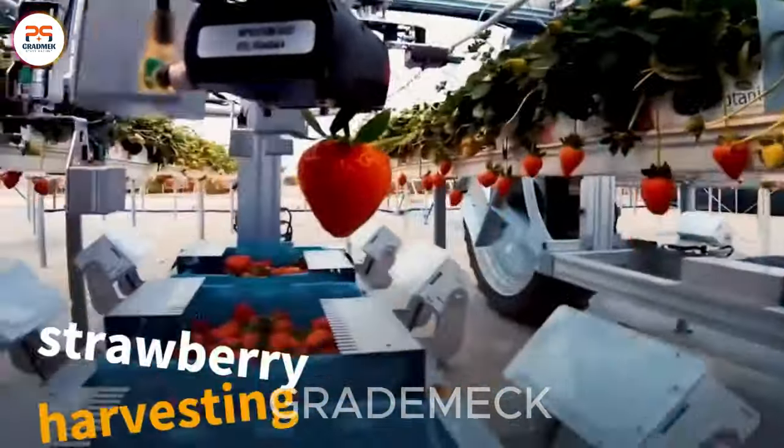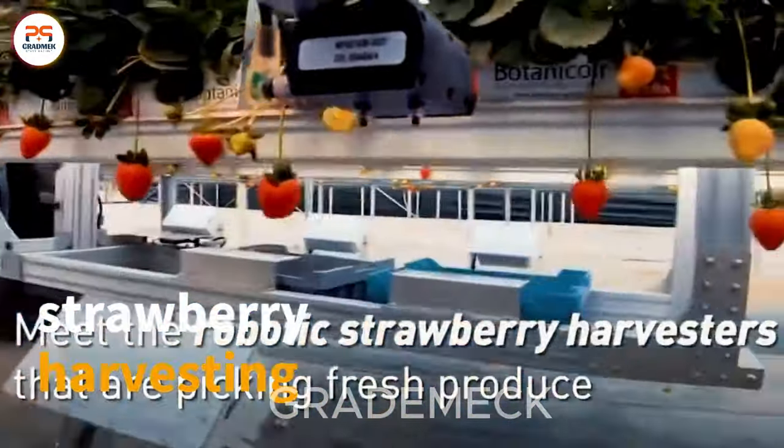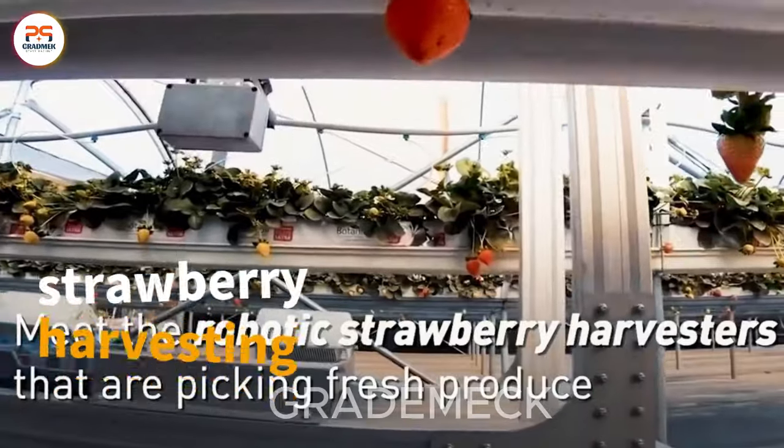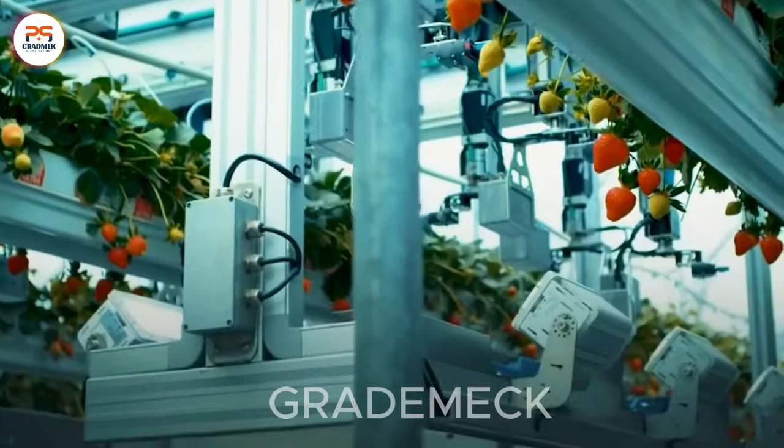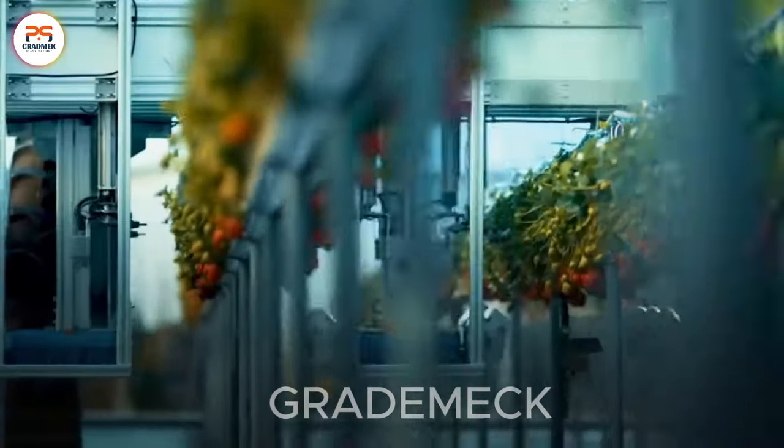Enter the magical realm of strawberry harvesting, where advanced filters ensure only the ripest berries make the cut. Quality preserved, time saved. Subscribe for more berry tales.